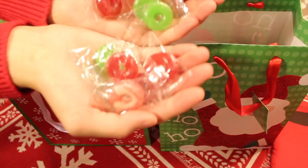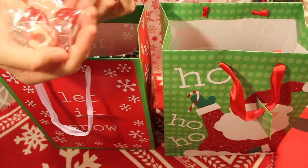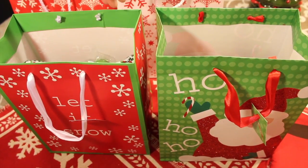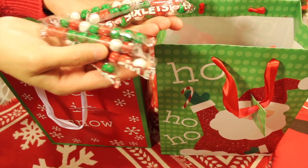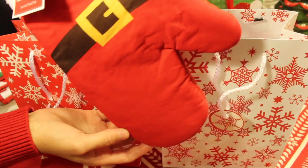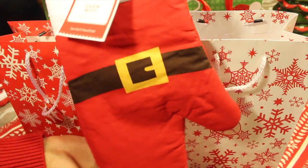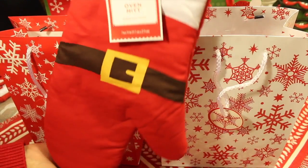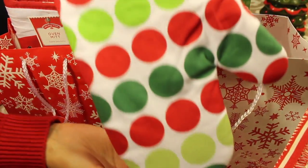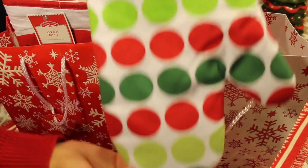The next thing I did was buy some Christmas candy and put it down in the bottom of the bags, just like a little treat, something extra to add to the gift. Then I found these super cute oven mitts that look like a little Santa, and some with little polka dots in Christmassy colors. I put those in because I thought they went perfect with the kitchen towels.